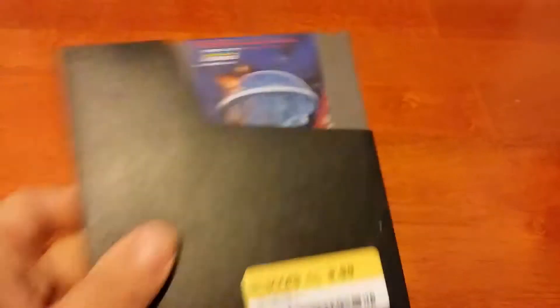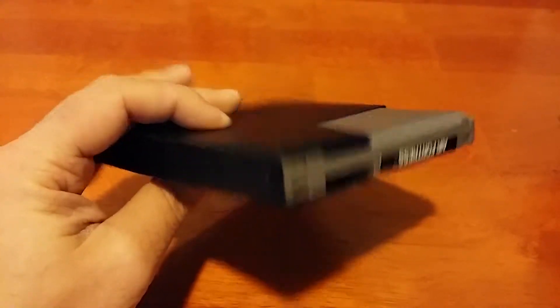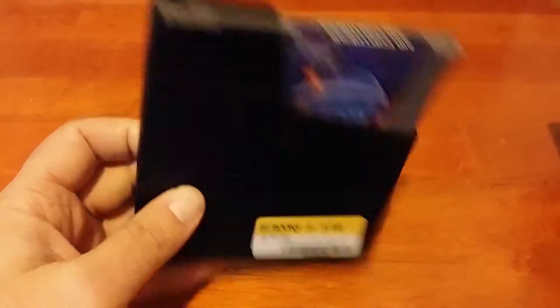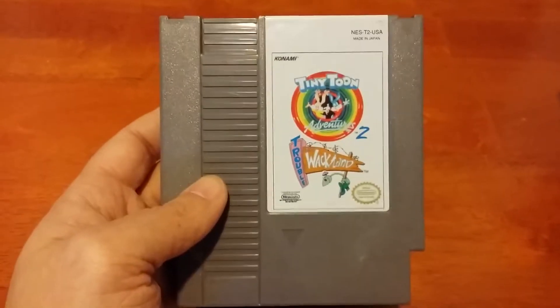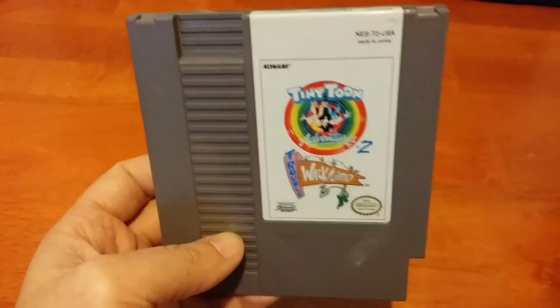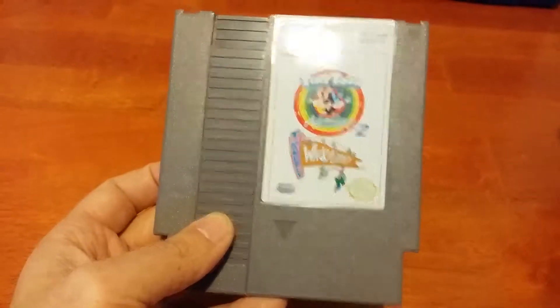I also got Air Fortress from HAL. It's a fairly okay game — not great, but I'd say it's pretty undervalued by a lot of people and it's not a bad game. And one last one which is Tiny Toons Adventures 2. I got the first Tiny Toons Adventures game a few months ago, but I'm glad to finally get the second one. It's cart only, but that should be fine.